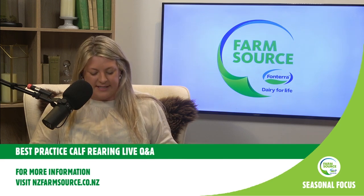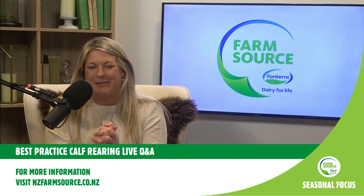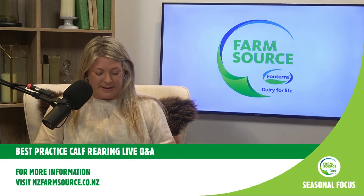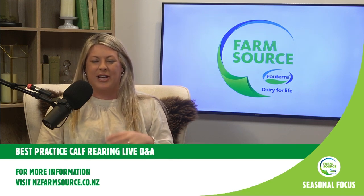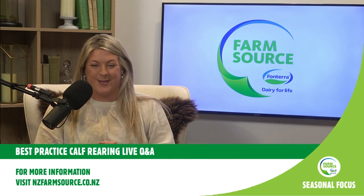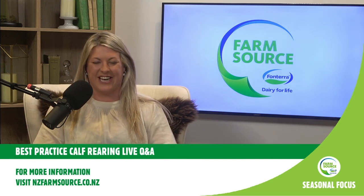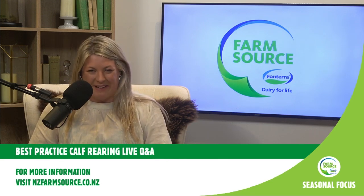My name is Sarah Periam Lamp. Before we get into this awesome topic, I have to make sure that you are aware - you may have skipped over the details at registration - that if you are watching, you are in the draw to win multiple different prizes for the amazing Country Mile brand and the NZ Agbiz calf products. We've got calf milk replacement products, prebiotics, and even some Ecolab products. All the information on that will be in your registration.